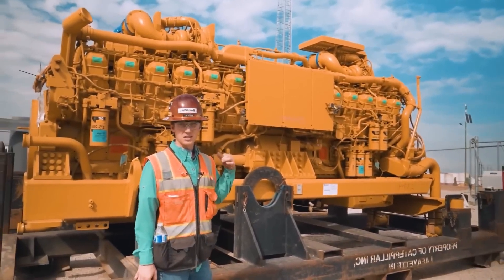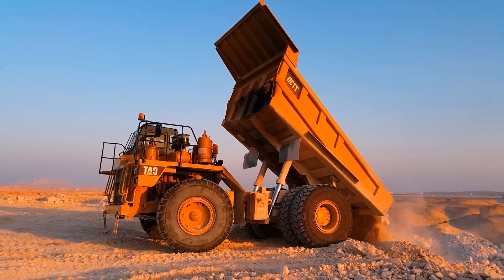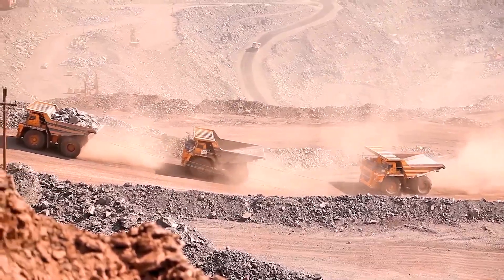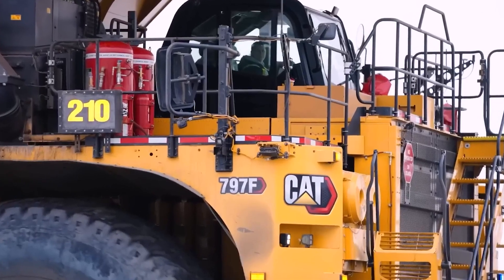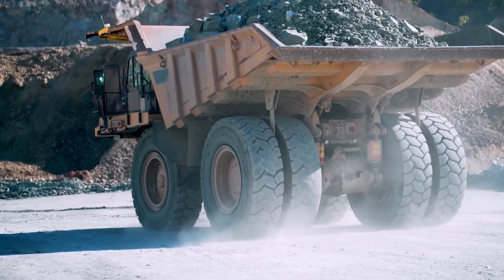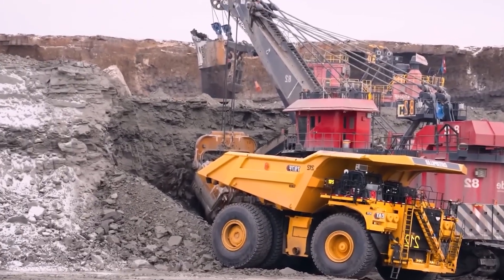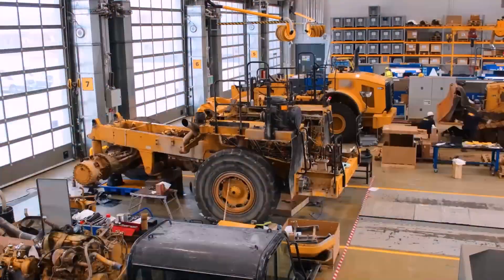What are the key engineering secrets and innovations that empower the Caterpillar 797F's unmatched strength and performance, and how do they make it a standout in the world of heavy-duty machinery? The Caterpillar 797F is a true engineering marvel and the second-largest off-road dump truck and mining vehicle globally, hailing from the production lines of Caterpillar Inc., a renowned American heavy machinery manufacturer.